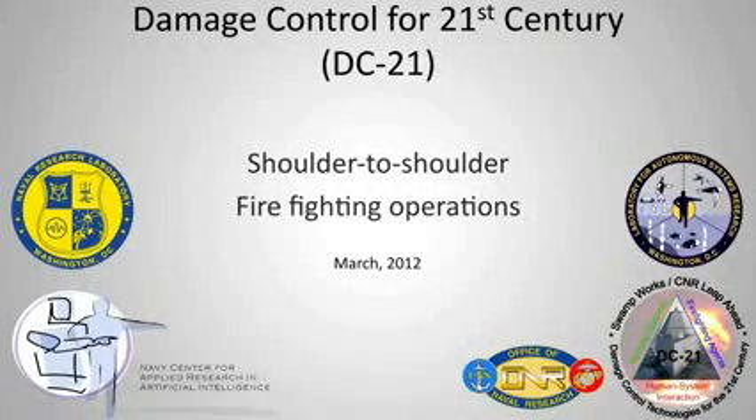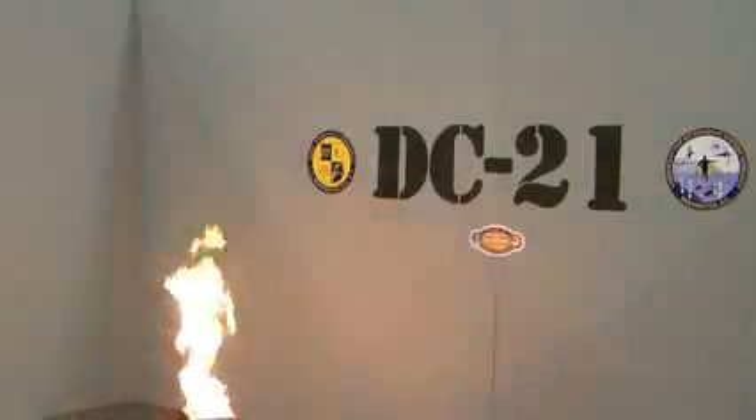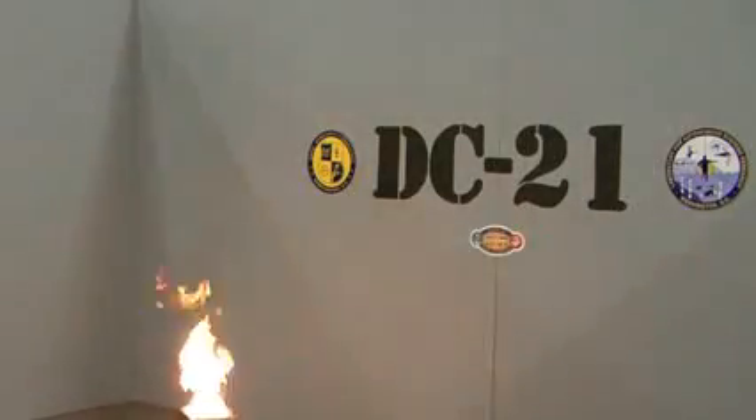Even in peacetime, fires represent one of the greatest risks to the U.S. naval fleet. The Naval Research Laboratory, with support from ONR, has been evaluating and developing new technologies to enable shoulder-to-shoulder robotic damage control teammates.